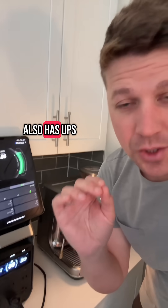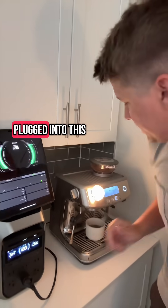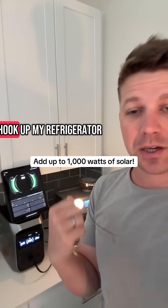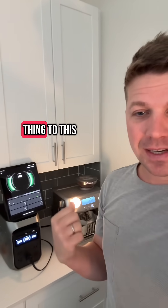That means I have thousands of watts left. It also has UPS — uninterrupted power supply — meaning that during a power outage, whatever I have plugged into this will automatically stay running when the grid goes down. I might not even know I have a power outage. Typically I hook up my refrigerator, internet, TV, that kind of thing to this.